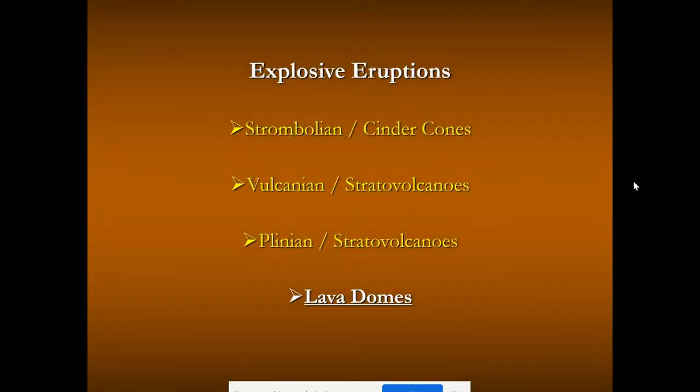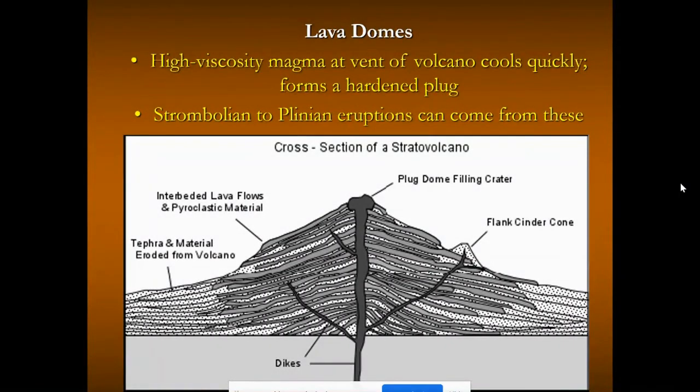The last type of explosive eruption involves lava domes. You can get vulcanian, strombolian, and even plinian blasts out of lava domes. A lava dome is a plug at the top of a stratovolcano or an extinct volcano — thick, pasty magma fills and plugs up the volcanic neck after an eruption. From these plugs, later eruptions occur — small mini eruptions that can even be plinian in nature.